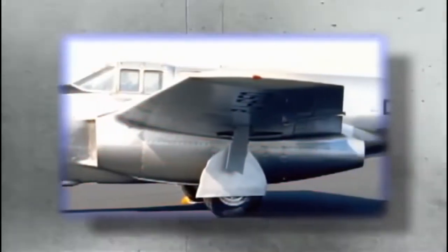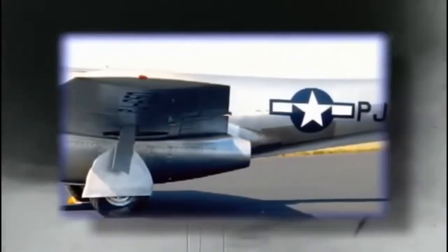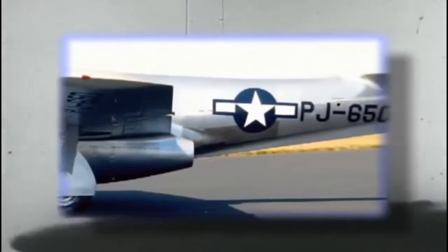German designers are the first to raise the issue of compressibility — the drag and control problems encountered at high speed. Nazi engineers experiment with swept-back wing designs to reduce drag. The first U.S. jet takes flight in 1942. The Bell P-59 Airacomet is built around the Whittle turbojet, but its performance is inferior to other fighters, and production is canceled by 1944.